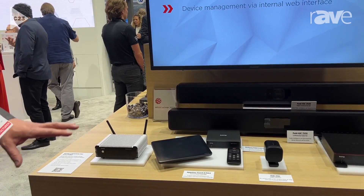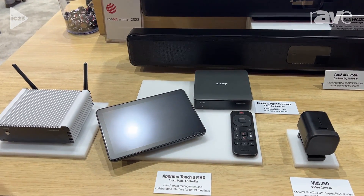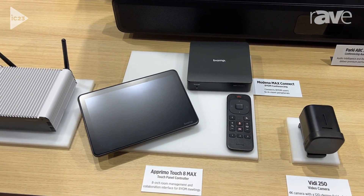MaxConnect is a new offering from Biamp that really brings a real presence to a BYOM room. The device itself is intended to give an offering of a full collaboration system within a BYOM space.